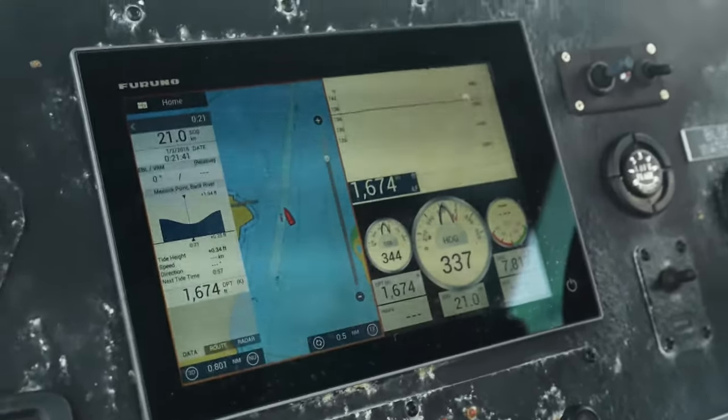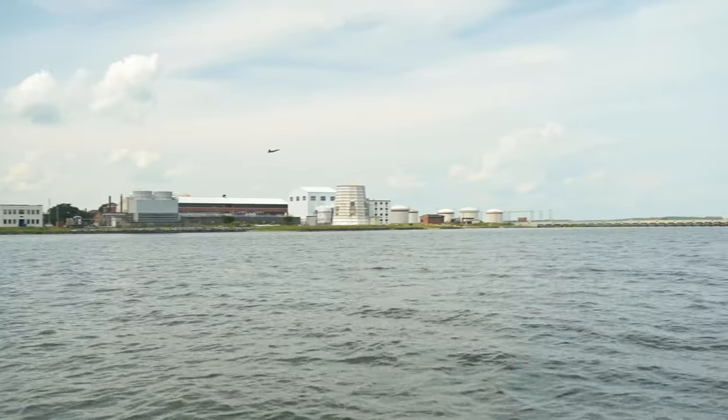We also assist the Coast Guard in rescues. If there's any type of boating incident or accident outside, we help them in the surrounding waters.